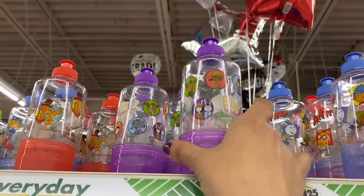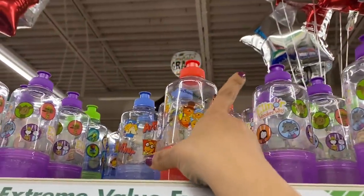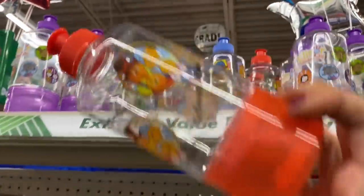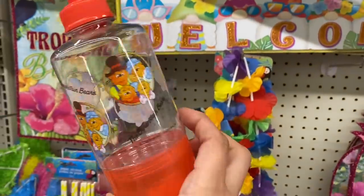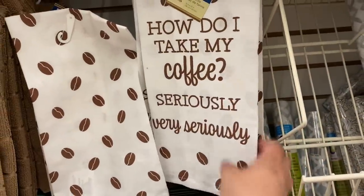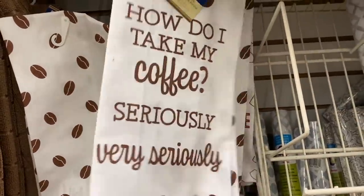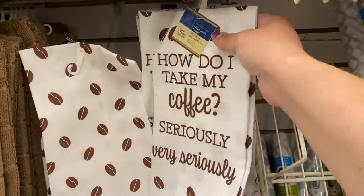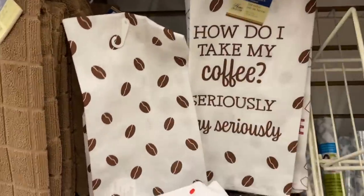And look — they have the little snack bottles now too, with the snack cup on the bottom. Berenstain Bears! And this flower sack towel — 'how do I take my coffee? Very seriously' — with just solid beans on the other side. That's a must have.